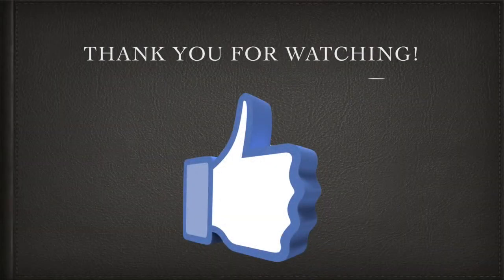Thank you for watching this video. Don't forget to like it, comment, and subscribe to my channel. We'll see you in my next video. Bye-bye.